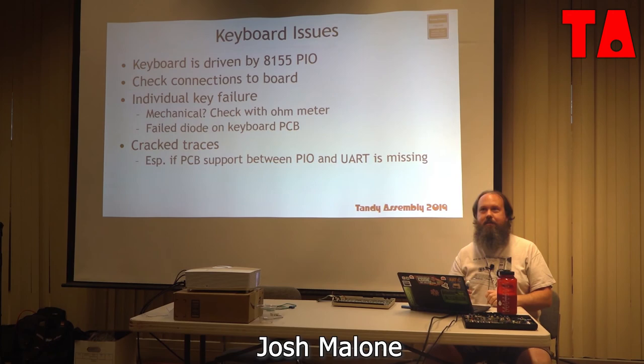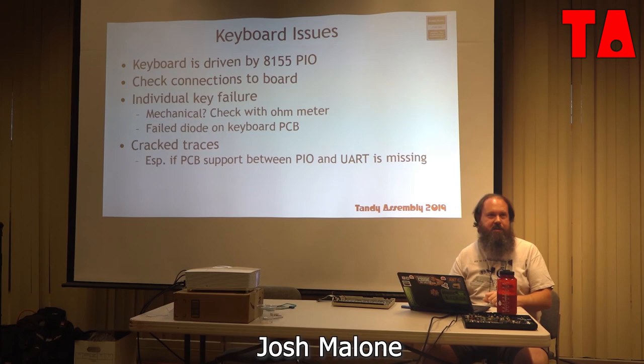I have some REX modules for sale — show price is 60 bucks. I'm trying not to make this a sales pitch.